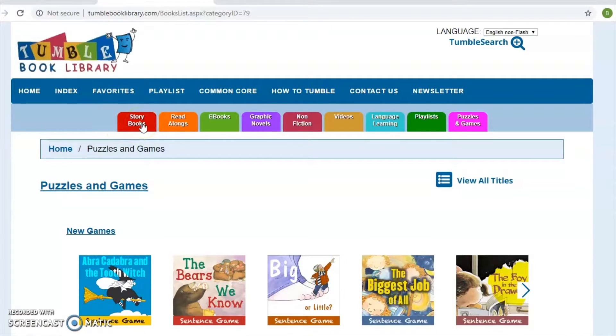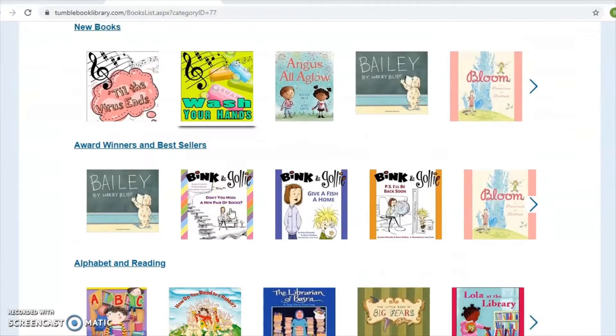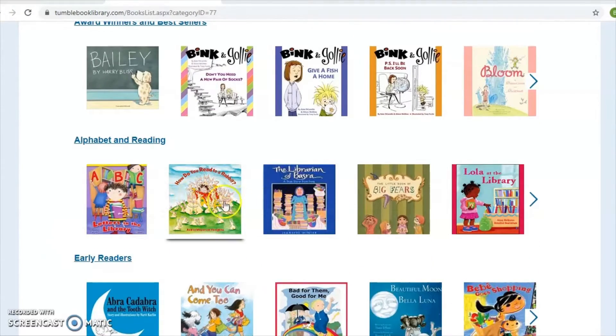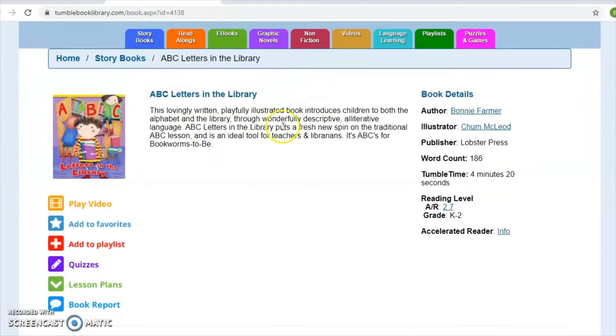Now we're going to go back under storybooks and select one of the titles — we'll go to ABC Letters in the Library. Just to show you a couple of the different features: on ABC Letters in the Library you have the AR reading level, the grade level. A lot of these have different reading level information available — AR, Lexile, and grade level — so that information is there if it's available.